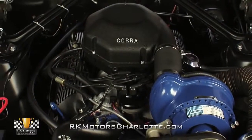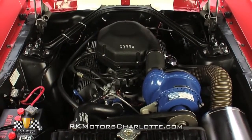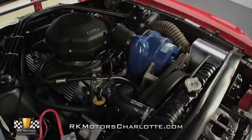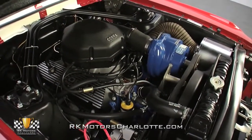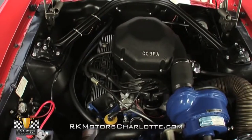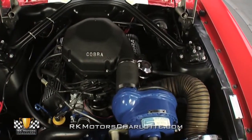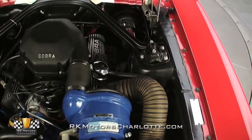Lift the glossy red hood and you'll find a fresh 289 cubic inch small block V8 that displays a correct casting number below an era-correct casting date. Completely rebuilt from its carburetor all the way down to its Ford blue oil pan, this Mustang's Cobra high riser motor utilizes a heavy-duty crank and rotating assembly, a hot NOS camshaft, solid lifters, and a correct Paxton supercharger to transform 10 and a half to one compression into an impressive 450 horsepower.